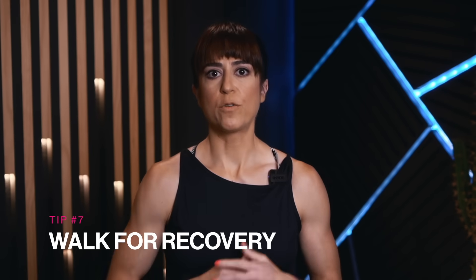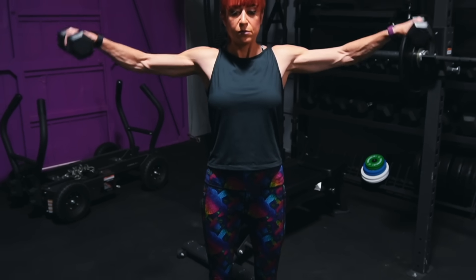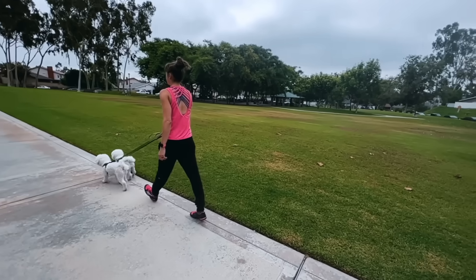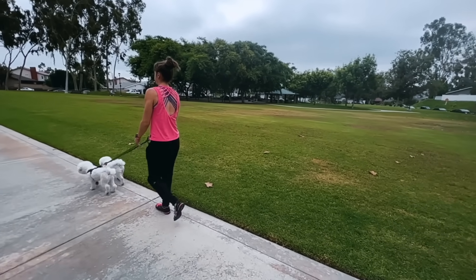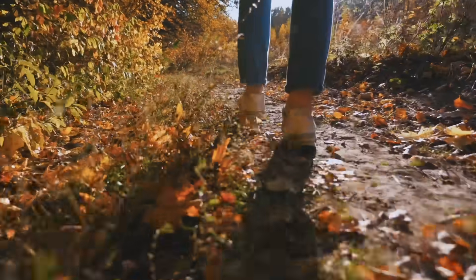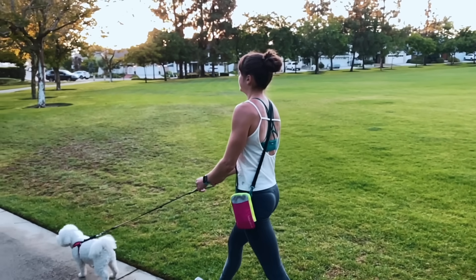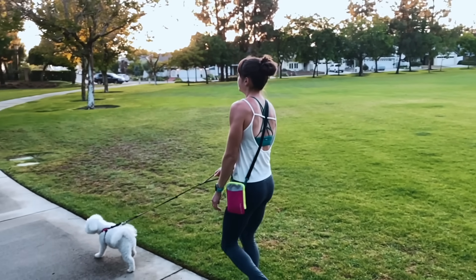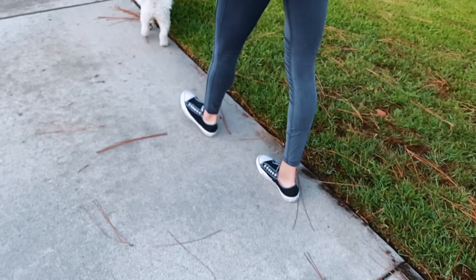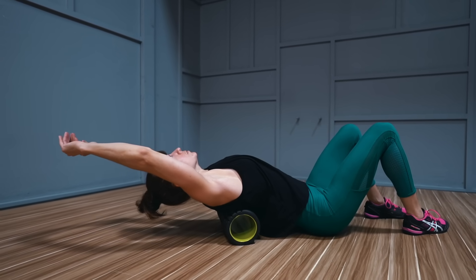Tip number seven: walk for recovery. Our body was meant to move, and moving more is key to our health and fat loss results, but we don't want to just include workouts that beat us down. Walking is so key because the extra movement can help us burn more calories while not being catabolic to our muscle mass. It can increase our metabolic rate while being a great restorative activity. If you can get outside while you walk to increase your vitamin D, that's a win-win for your health and body recomposition. Include more walking in your routine, especially on rest days, and consider adding in some bonus mobility work before you walk to help your body recover for your next training session.